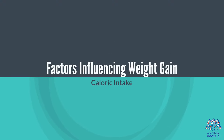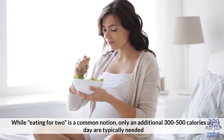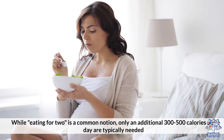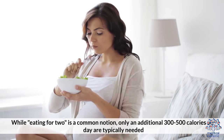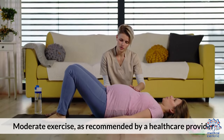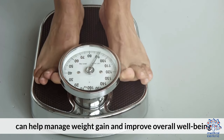Factors influencing weight gain: regarding caloric intake, while eating for two is a common notion, only an additional 300 to 500 calories per day are typically needed. Regarding physical activity, moderate exercise as recommended by a healthcare provider can help manage weight gain and improve overall well-being.